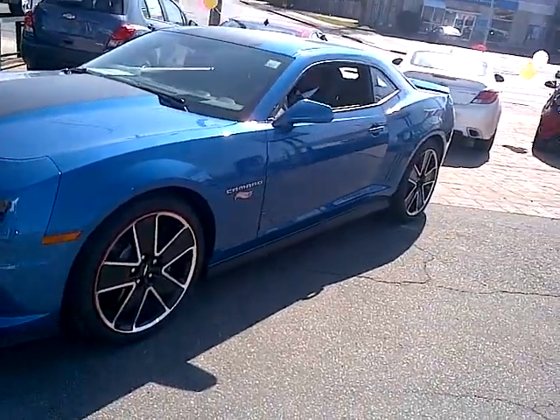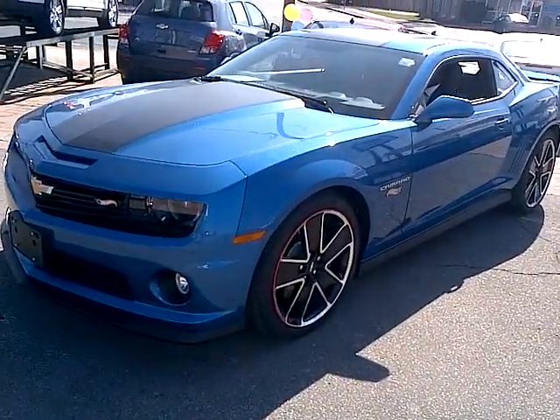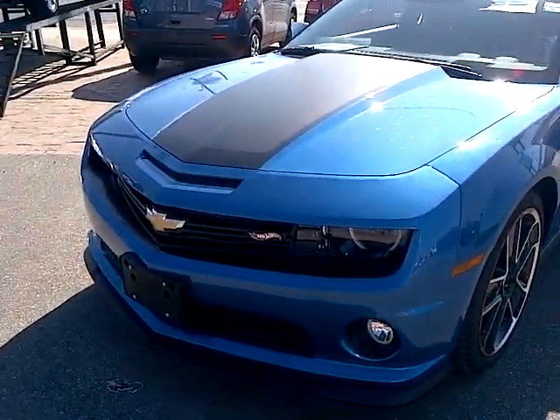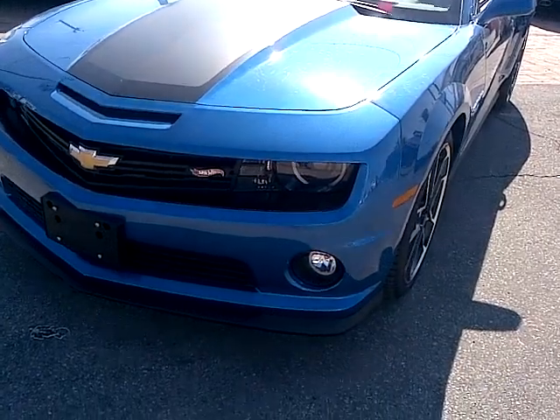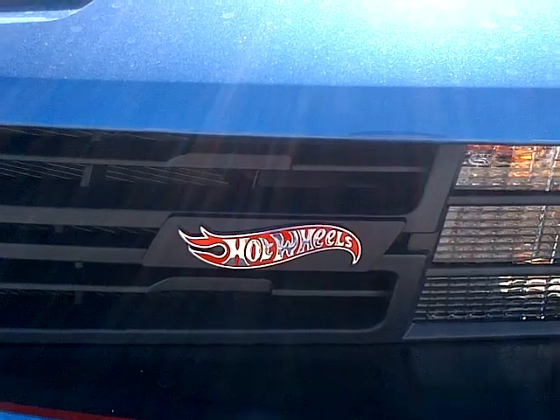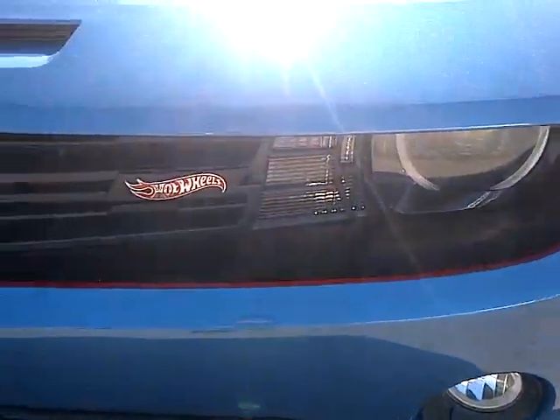You might have seen it at the auto shows. It's finally landed. Very limited production run on these vehicles — they have been produced and there will be no more made. You can see it has a unique front fascia on the vehicle, Hot Wheels specific badging, and a unique paint job blacked out inside.